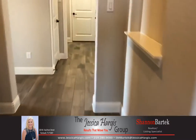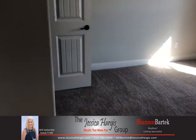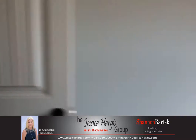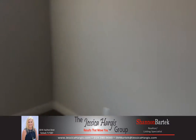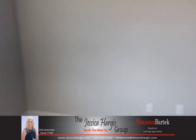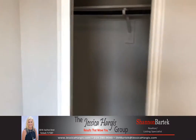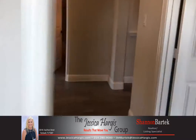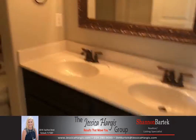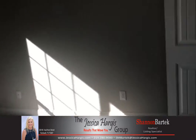Walk back down here and you're going to find three other bedrooms. Here's one with a walk-in closet. Right next door you're going to find another bedroom with a closet. This bathroom has two sinks, a shower with a tub, and another closet.